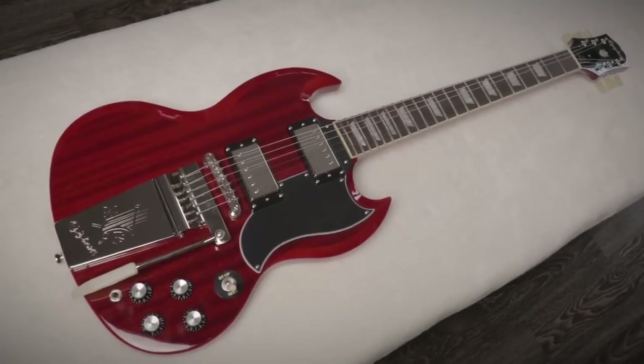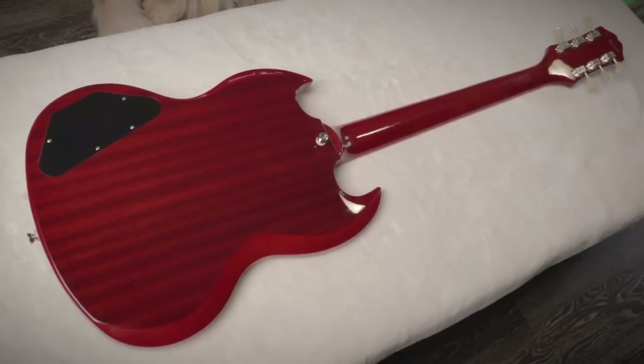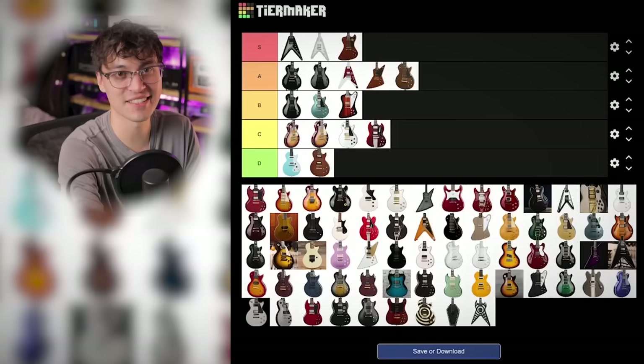SG Standard 61 Maestro — C tier. Love the Maestro Vibrola, even though it's a death sentence for tuning stability. But Epiphone tries to hide the multi-piece body with weird mahogany veneers on the front and back. It's just weird — C tier.